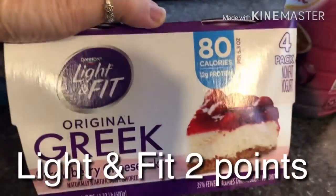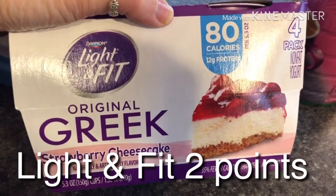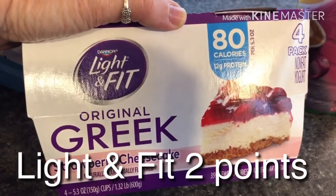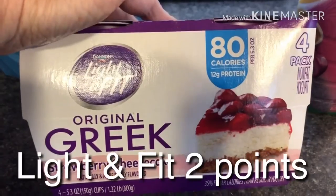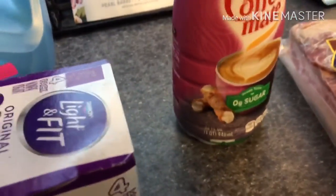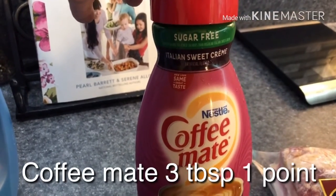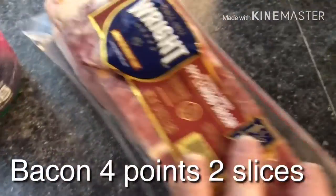I got some suavatel and I got these strawberry cheesecake light and fit Greek yogurts. These things are so good — I think they're four points for one. I'll put the points on here like I always do, but these are amazing. You need to try the cheesecake flavor, and Coffee-Mate Italian sweet cream sugar free, and got some bacon.